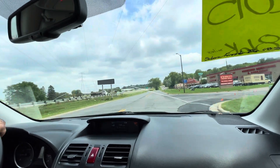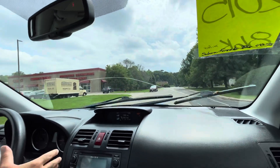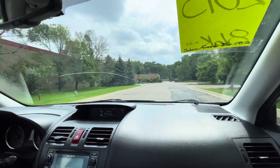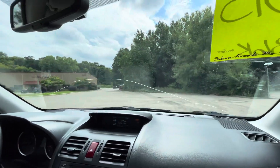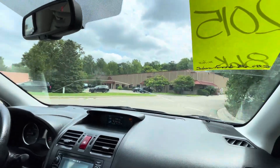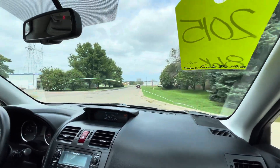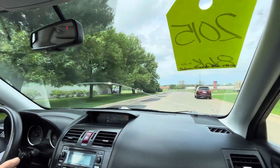Brakes feel good, there's no pulsation. Wipers work. It's a nice vehicle. This is my first time driving it — it's a recent arrival. My co-worker and camera guy actually drove this vehicle, took it to detail, and he said it drove really good, really smooth.